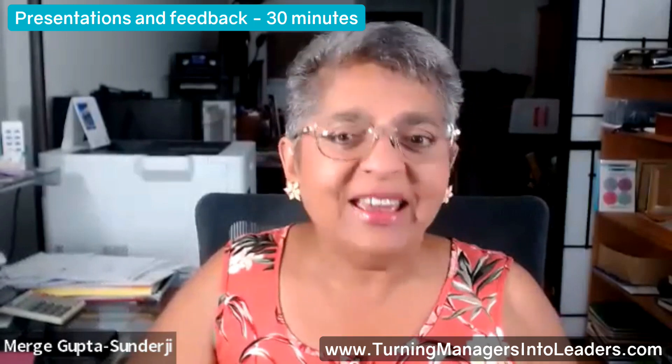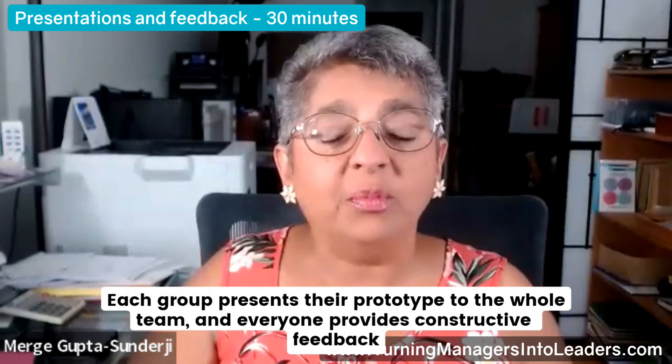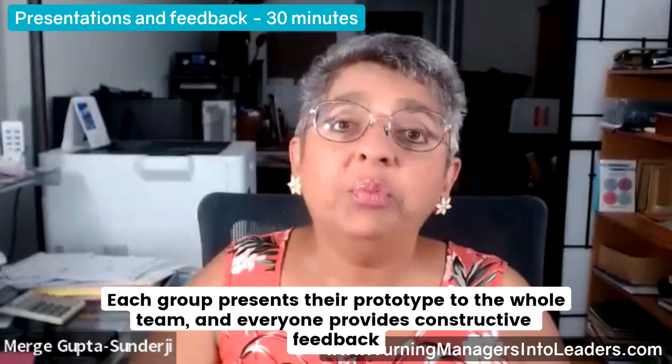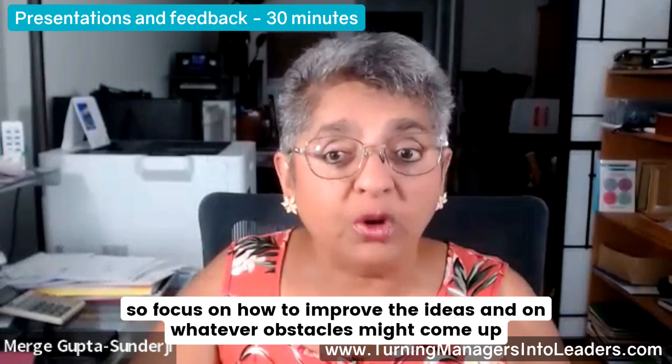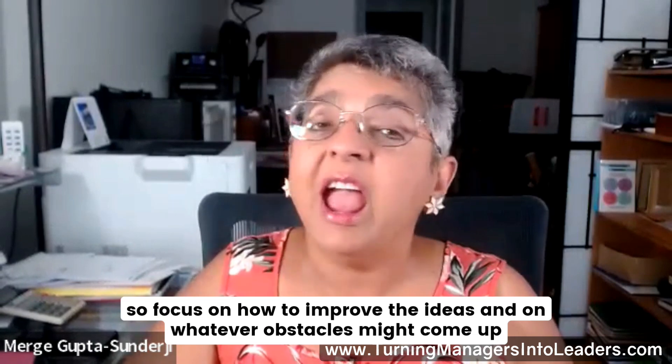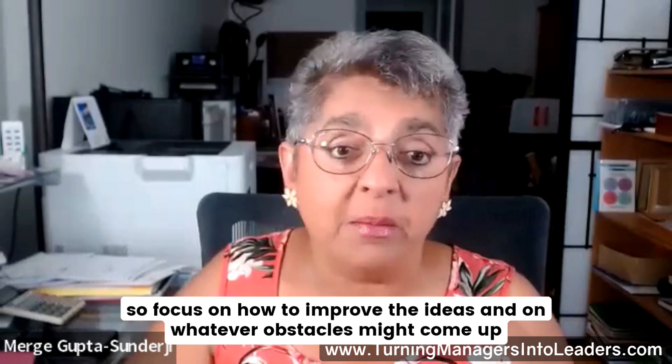Now it's time for presentations and feedback. Each group presents their prototype to the whole team, and everyone provides constructive feedback. This is a critical step, so focus on how to improve the ideas and on whatever obstacles might come up.